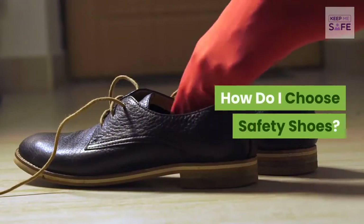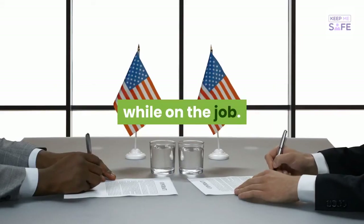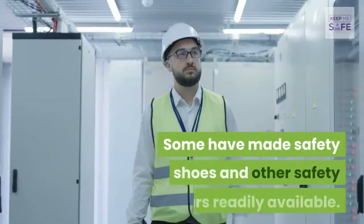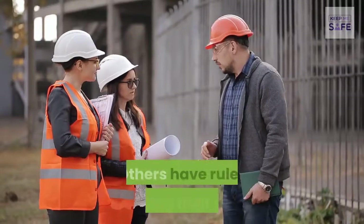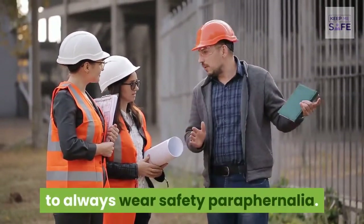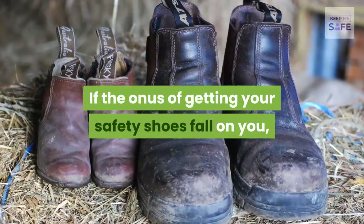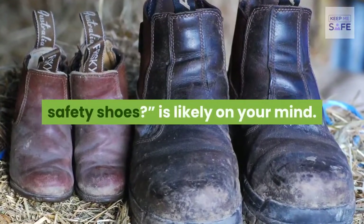How do I choose safety shoes? Many companies are tasked with assuring their workers' safety while on the job. Some have made safety shoes and other safety wear readily available; others have rules mandating their workers to always wear safety paraphernalia. If the onus of getting your safety shoes falls on you, then the question 'how do I choose safety shoes?' is likely on your mind.